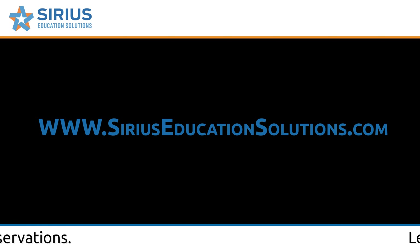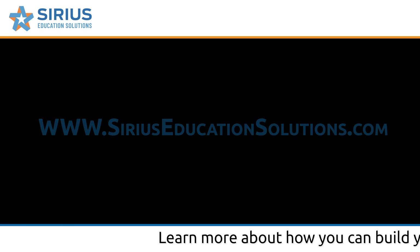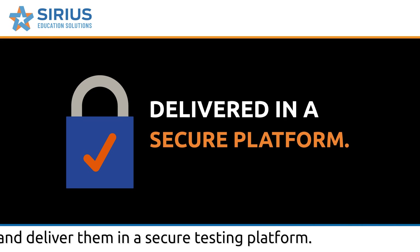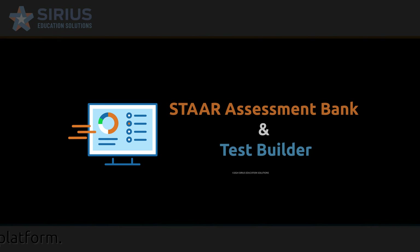Contact us today to learn more about building rigorous, custom benchmark tests delivered in a secure testing platform with the Serious STAR Assessment Bank and Test Builder.